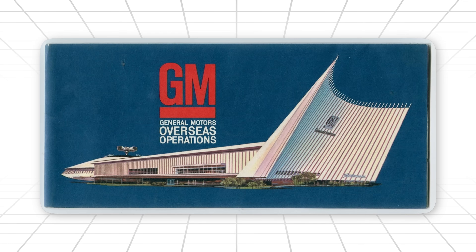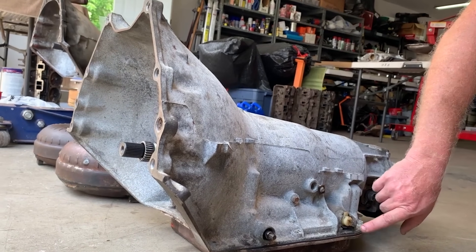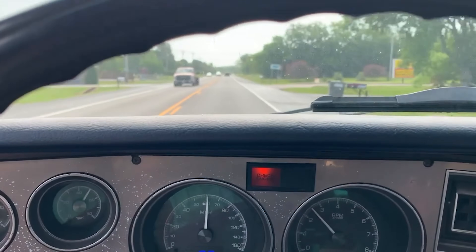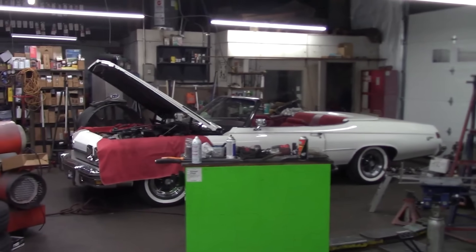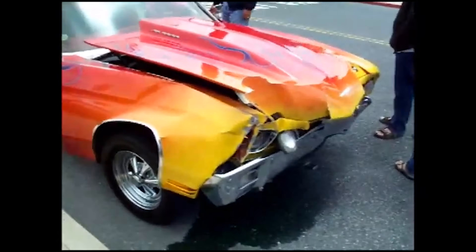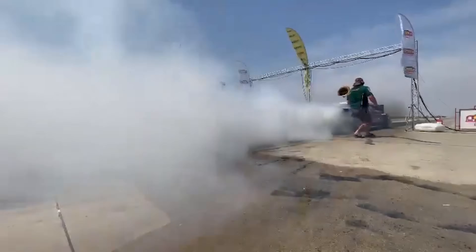And remember that thing GM never advertised? The switch pitch — a torque converter with variable stator pitch. It could flash like a loose converter one second, lock up tight the next. GM used it on Buicks. Racers used it everywhere. Another accident. Another advantage. Another clue that the TH400 was not meant to be normal.